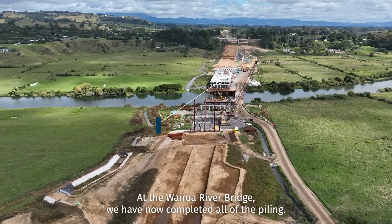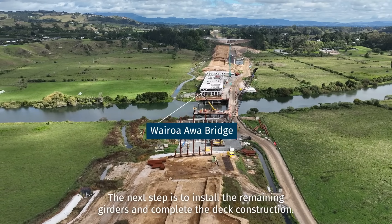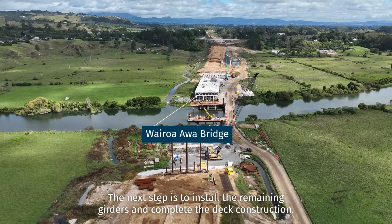At the Wairoa River Bridge, we have now completed all of the piling. The next step is to install the remaining girders and complete the deck construction.